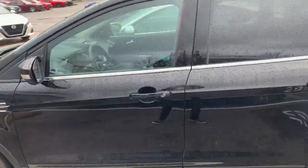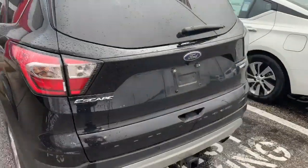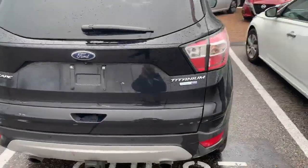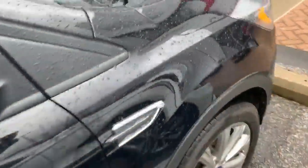It's Ali down at Lander's Nissan. I just wanted to show you this gorgeous 2017 Ford Escape I traded for. It is absolutely beautiful. It's a Titanium. It's got the EcoBoost package, four-wheel drive, and a brand new set of tires on.